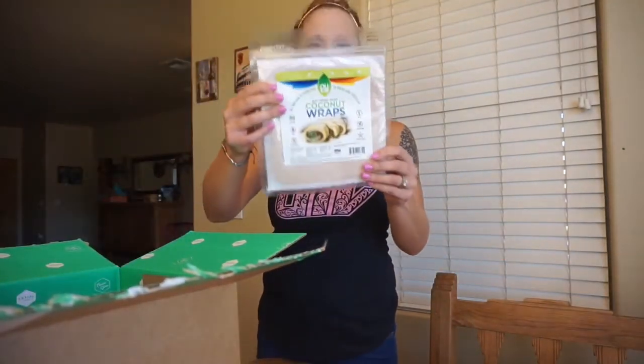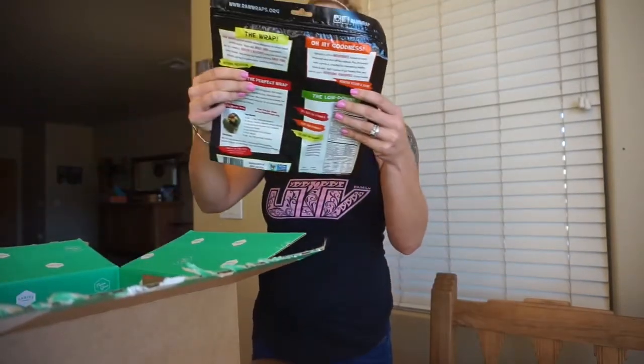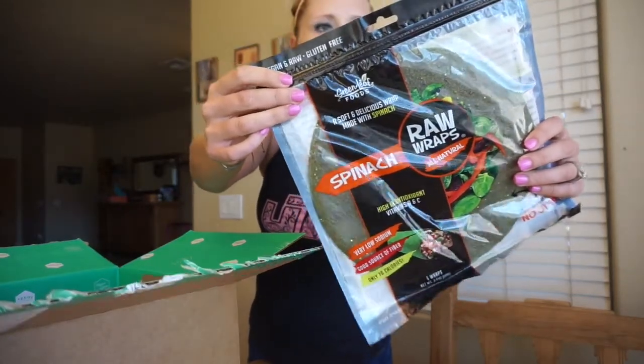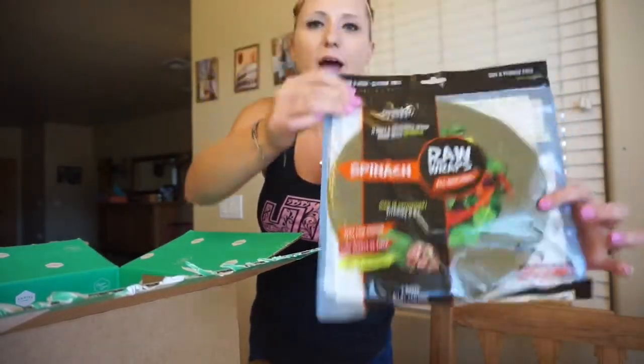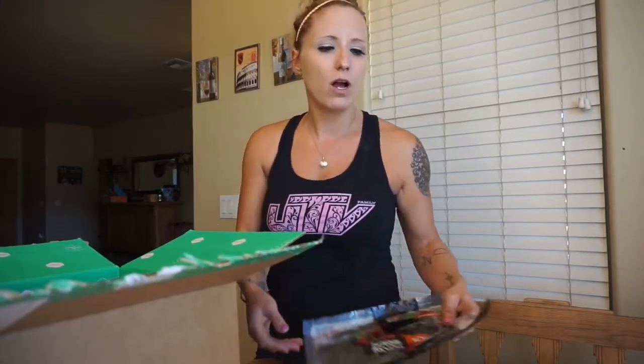The next thing I got are these coconut wraps. I've heard really great things about those for sandwiches and different things like that, so I thought I would try them out. And then I also got these spinach wraps — they are raw wraps and they have about 16 grams of carbs. But that's what I was talking about: I really follow my own way of eating. I eat a lot more carbs than somebody on strict keto — probably anywhere between 50 and 100 carbs. I've played around with it and found my sweet spot where my body is still in fat-burning mode.